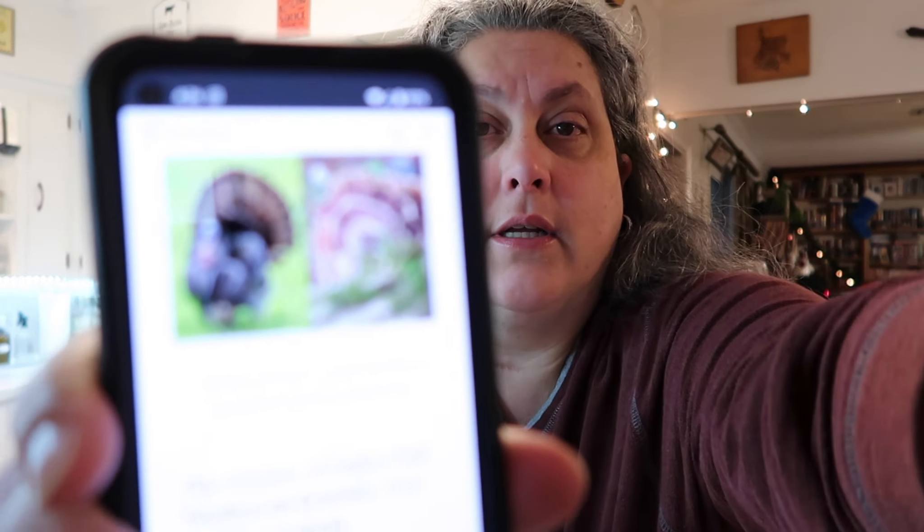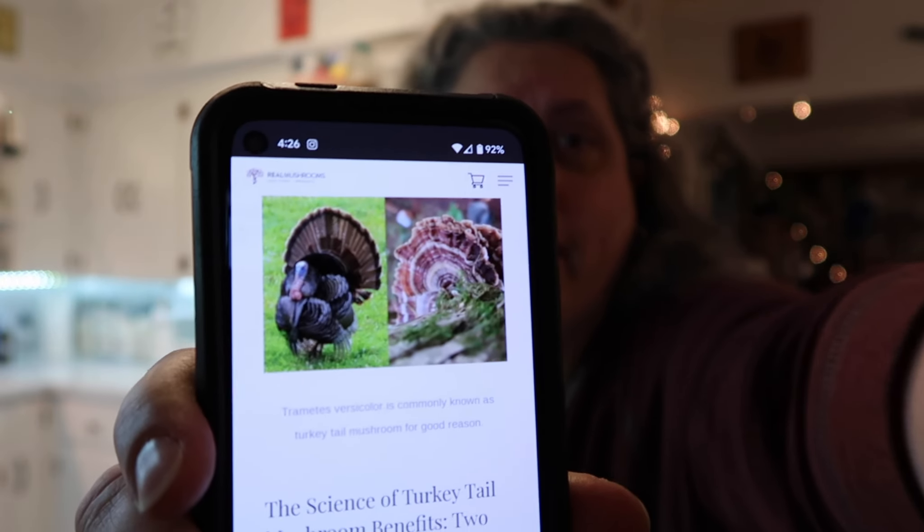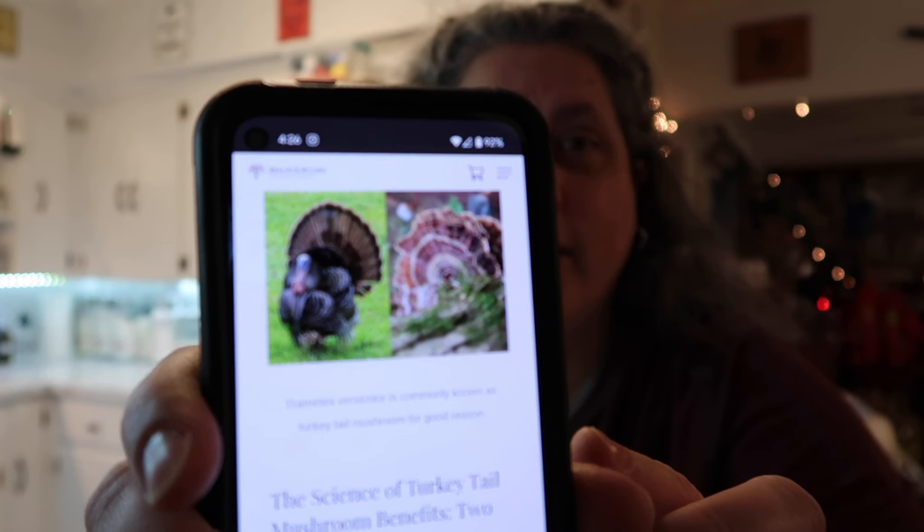Functional mushrooms, as they are known in the wellness community, are edible mushrooms that contain a wide variety of bioactive compounds. Each type has its own unique bioactive profile and capacity for supporting particular bodily systems. In the case of turkey tail mushrooms, it has a unique ability to strengthen the immune system. This one doesn't seem gross - it's just a turkey tail mushroom, named because it looks like a turkey's tail, which is kind of cute.